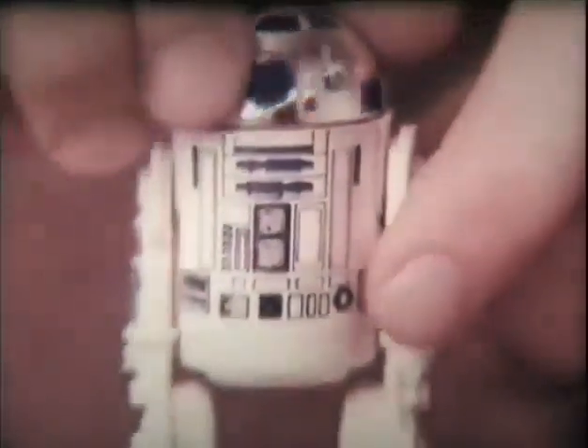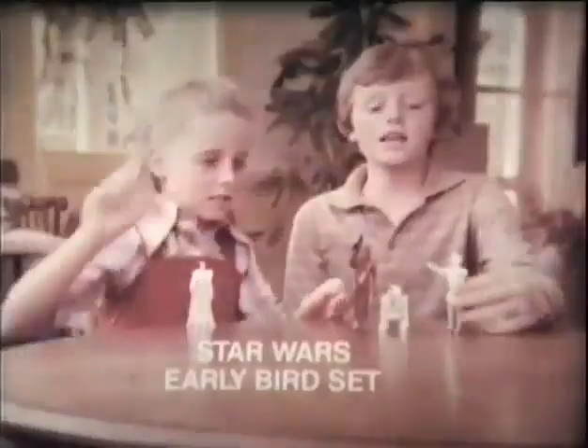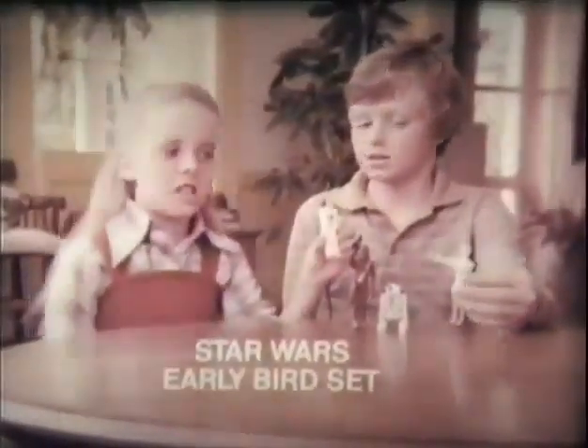Star Wars figures: R2-D2, Chewbacca, Luke, and Princess Leia. They're the Star Wars Early Bird set of figures.